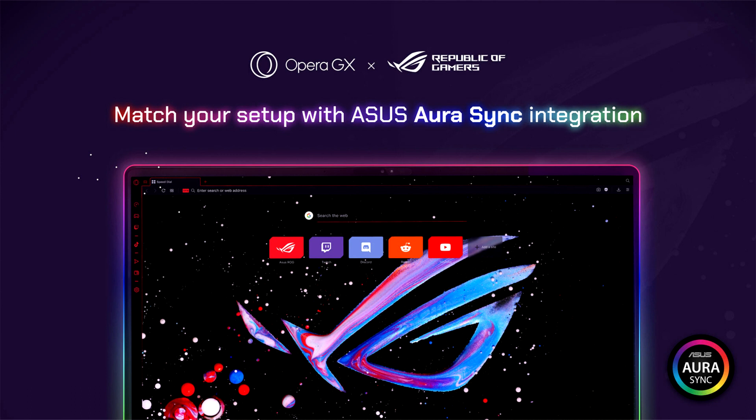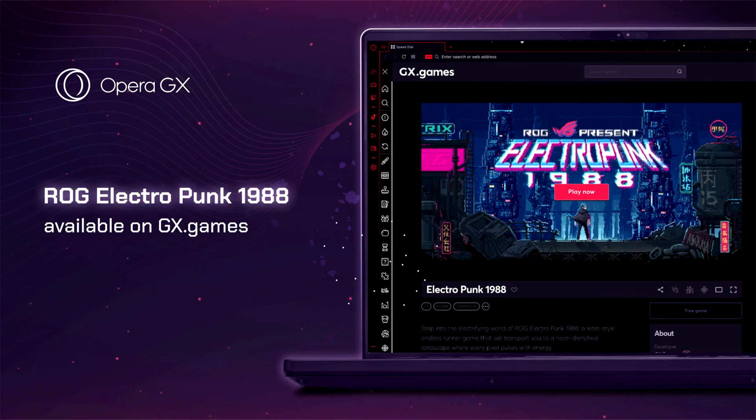The Opera GX ROG Edition boasts game-changing features that include ASUS Aura Sync integration, theme backgrounds, and exclusive content, making it the ideal browser for any ROG gaming setup.